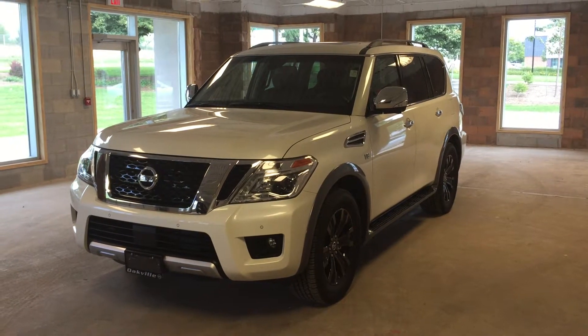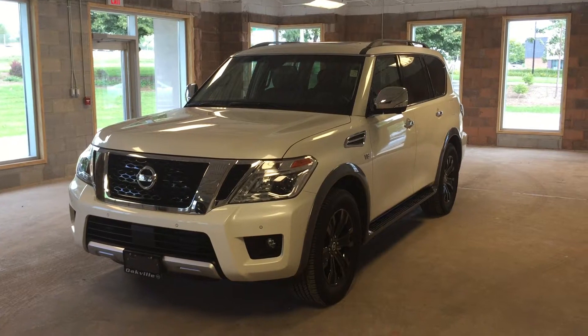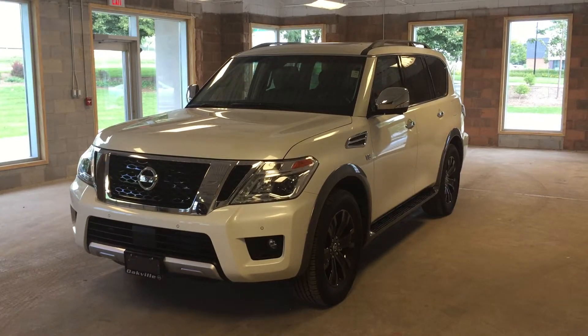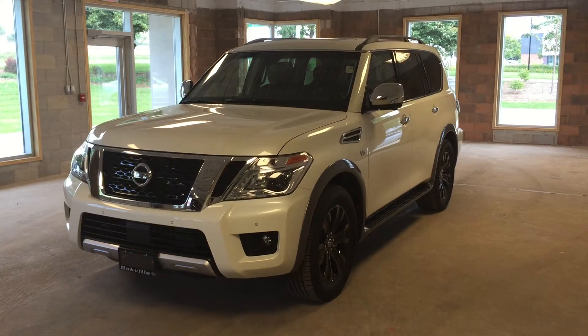Welcome to Oakville Nissan. We are located at 2316 South Service Road West, Oakville, Ontario. This is the all-new 2017 Nissan Armada Platinum Edition.